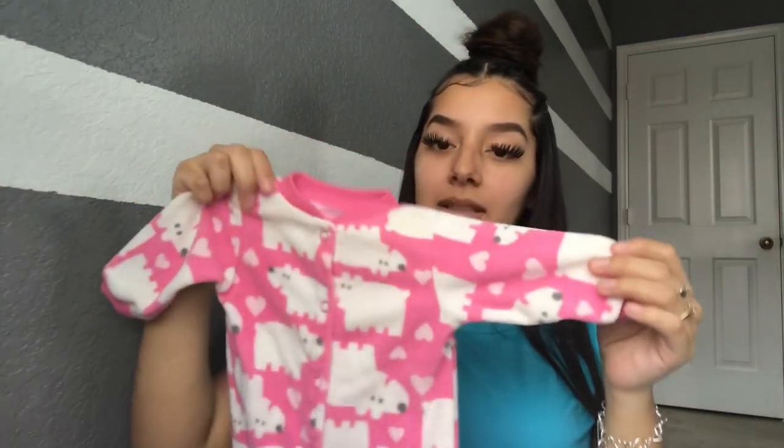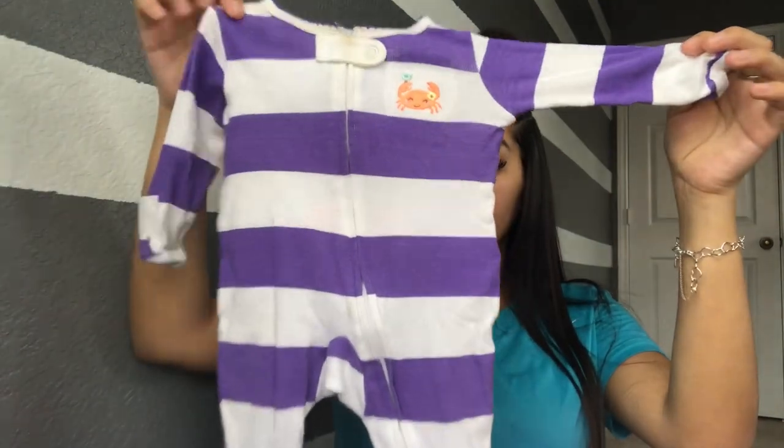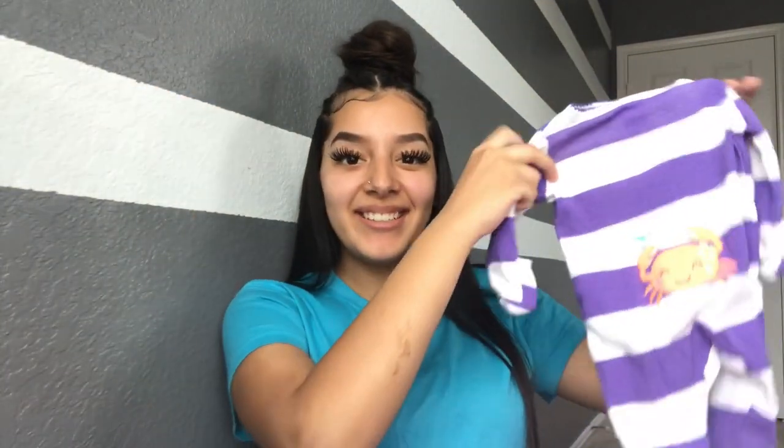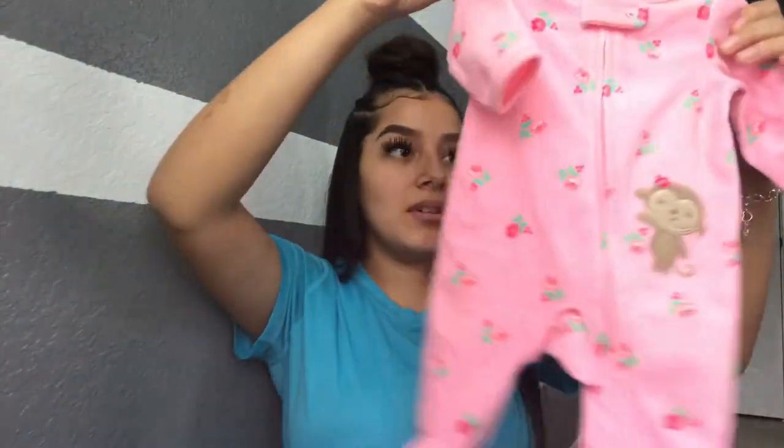The next one is a pink one with white polka-berries on it — the material is really really soft and it covers her feet. All of these ones have little ears on them, so cute. The next one is a little white and purple one with a bright orange crab on it — the little butt has a crab on it. Then we have a little pink one with little flowers and a little monkey on the front.